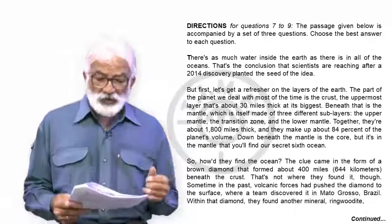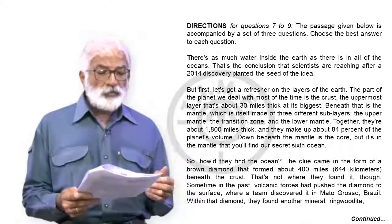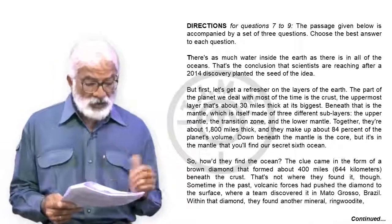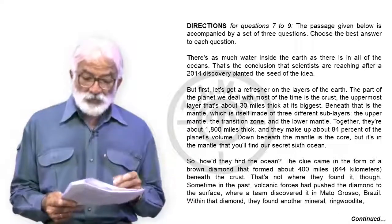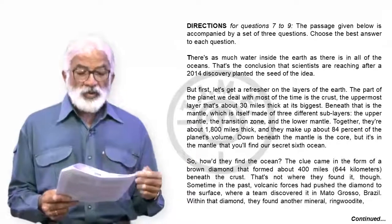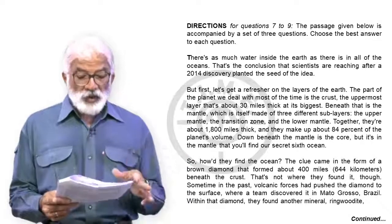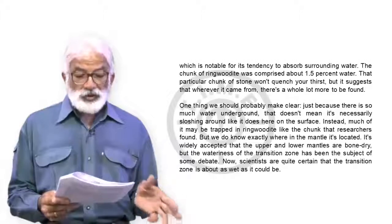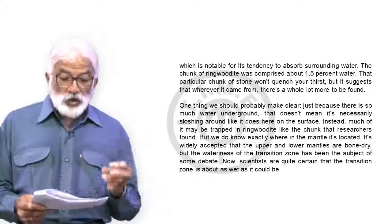So how did they find the ocean? The clue came in the form of a brown diamond that formed about 400 miles beneath the crust. Volcanic forces had pushed the diamond to the surface, where a team discovered it in Brazil. Within that diamond they found another mineral — ringwoodite — which is notable for its tendency to absorb surrounding water.